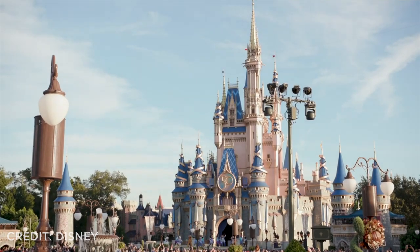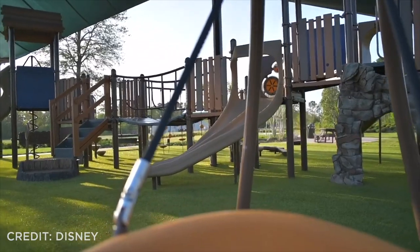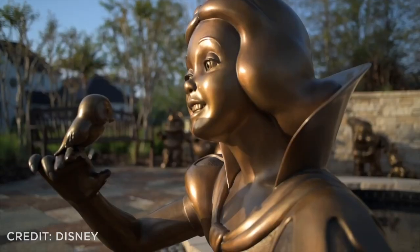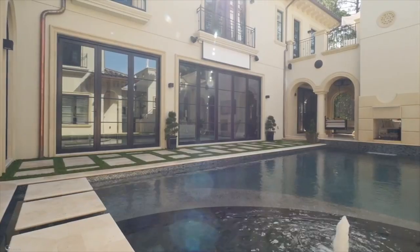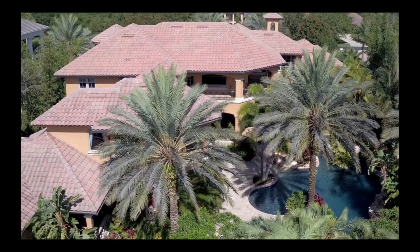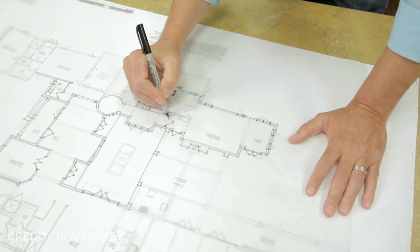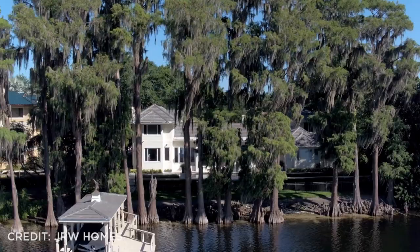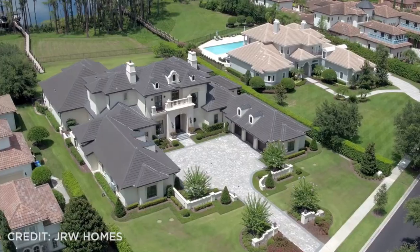These homes are steps away from all of the Disney parks — million dollar mansions set in pristine landscaped neighborhoods with access to world-class amenities: pools, restaurants, and even a 24/7 private chef. The three homes I'm going to show you today were built in partnership with JRW Homes, who spares no expense on detail and executes every single request, big or small.